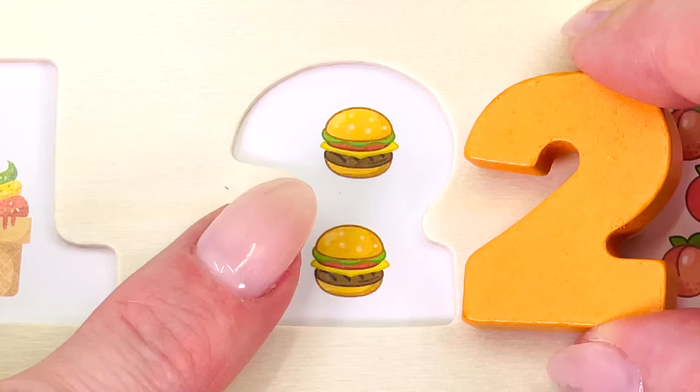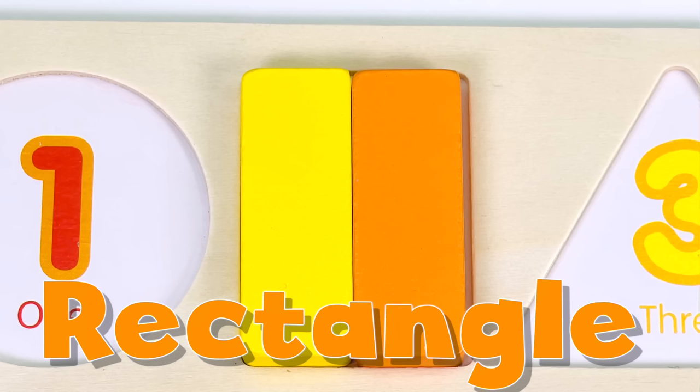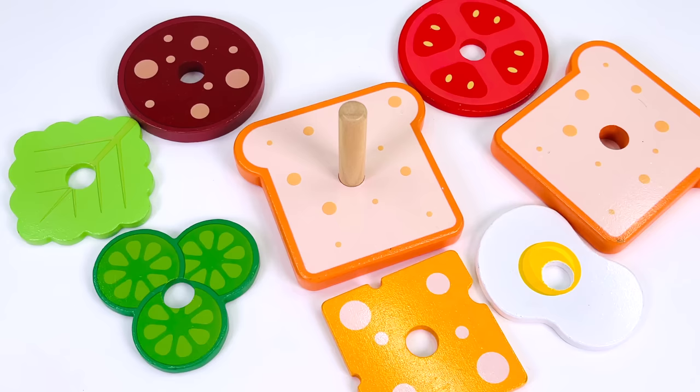Can you help me count the burgers? There's 1 and 2. The number 2. Let's make the shape. 1 and 2. It's a rectangle.